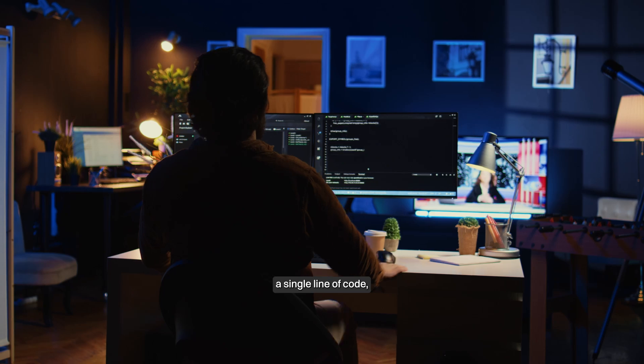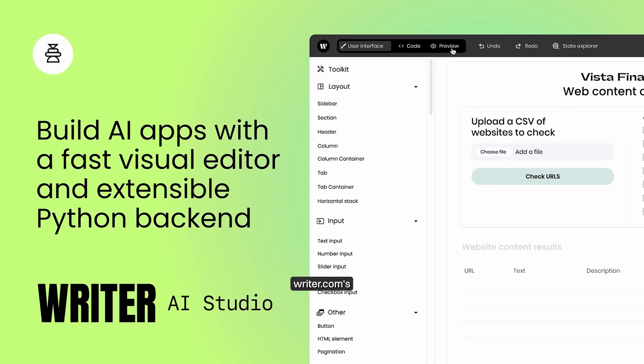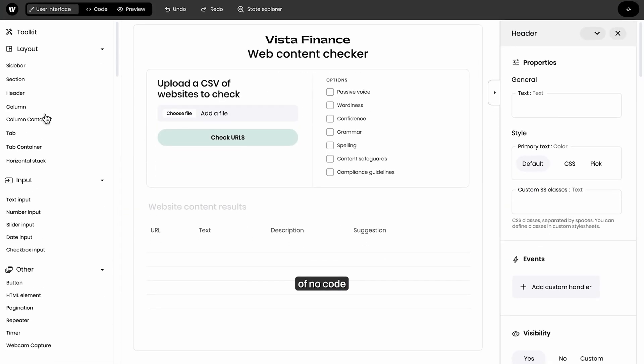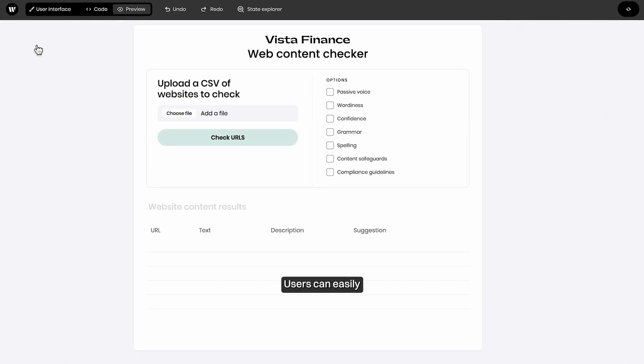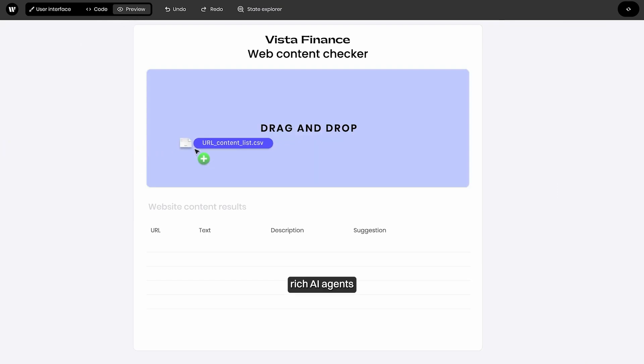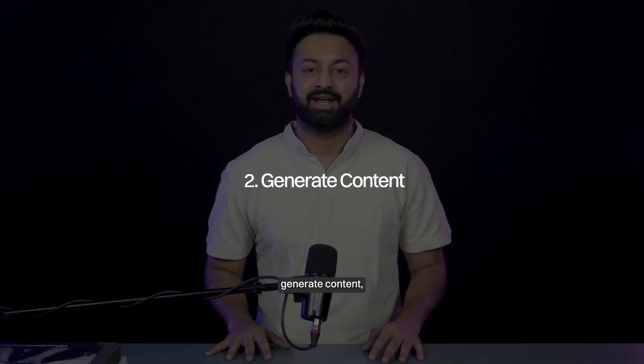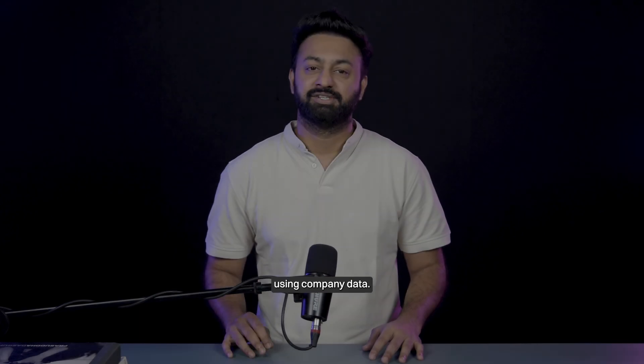Here are five platforms that let you take control and build AI agents tailored to your exact needs. Number one, Rider.com. If you want to build a powerful AI application without writing a single line of code, Rider.com's AI Studio makes it possible. With its suite of no-code development tools, users can easily create feature-rich AI agents to automate workflows, generate content, or even answer questions using company data.